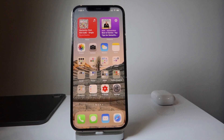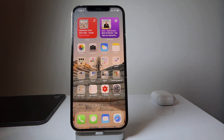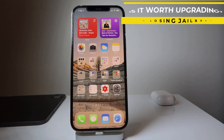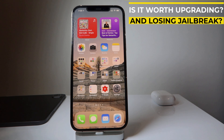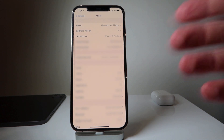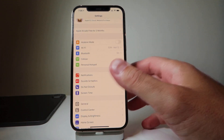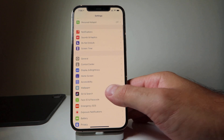Hey everyone, welcome to the new video. I'm going to take a small detour and connect to the latest iOS 14.5 that Apple pushed out and rolled out today. I'm going to explore a few of the features that iOS 14.5 brings and answer the question: is it worth upgrading and losing jailbreak? This is my wife's iPhone 12 Pro Max, currently non-jailbroken.